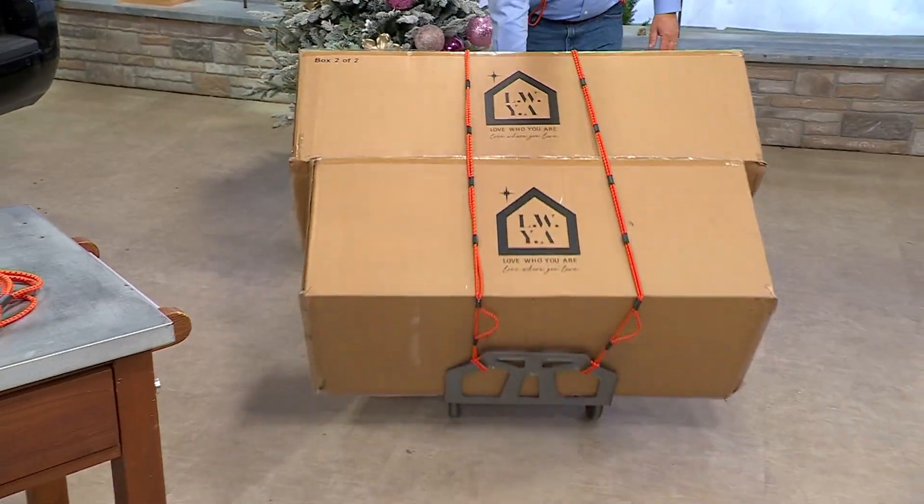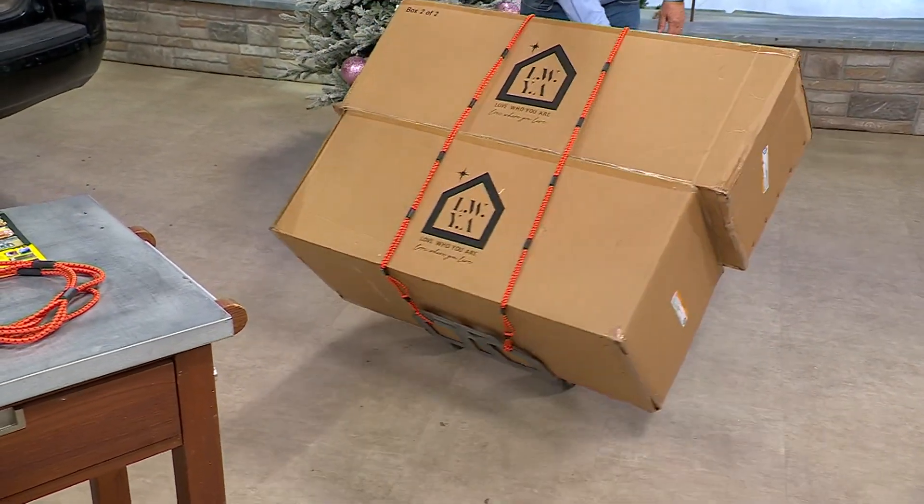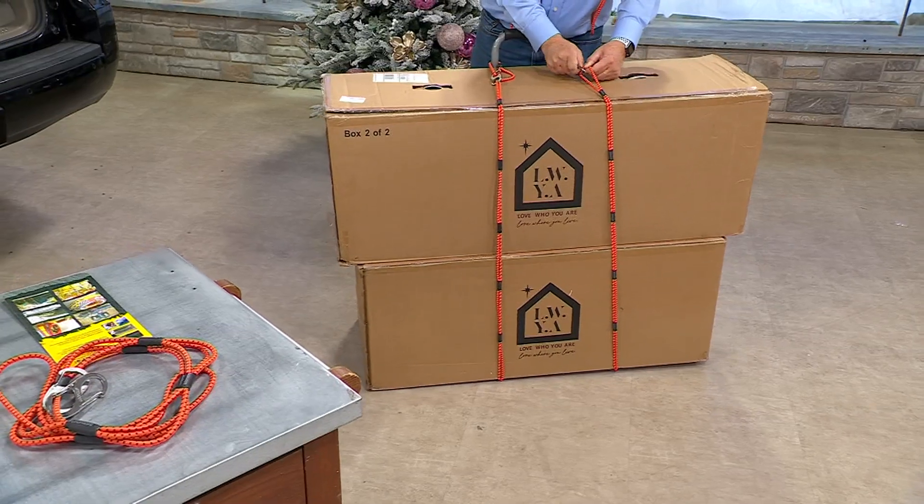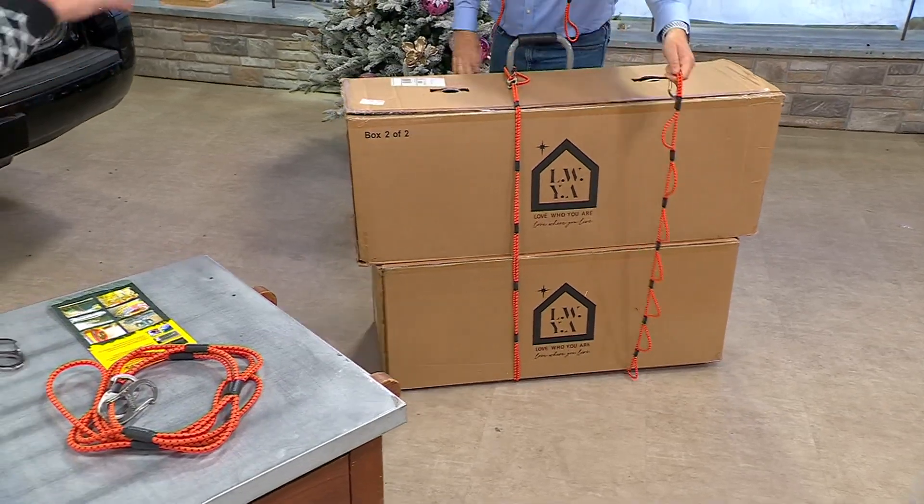It's sold out time and time again. We've previously sold it to you only in a single. Today you're going to get a double of the five-foot multi-purpose tie-downs.